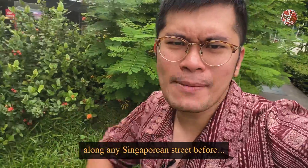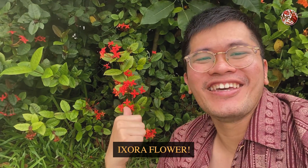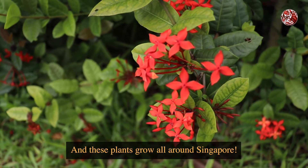If you have ever walked along any Singaporean street before, you'll definitely recognise the first plant, because it is the Exora flower. And these plants grow all around Singapore.